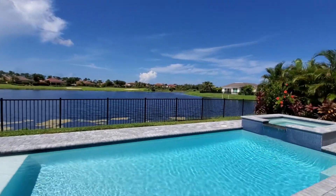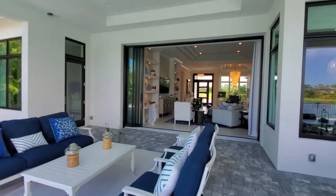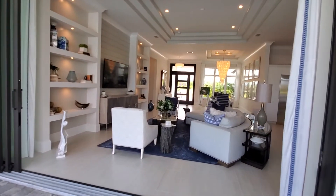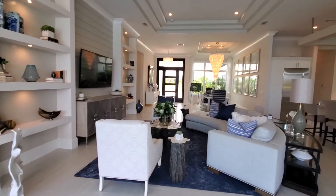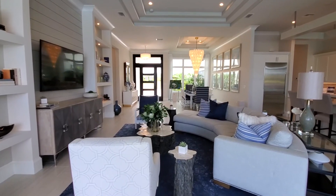So this is the Abaco, Lot 55, currently available for sale. All of the information that you need is below if you'd like to contact us, as well as pricing information for the property. This is Roberto Lee with Pinnacle Property — we appreciate you watching, and we'll see you in the next video.